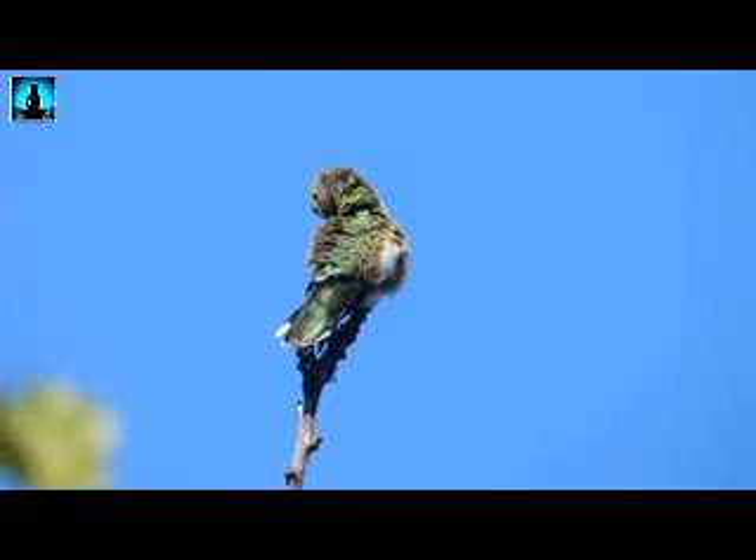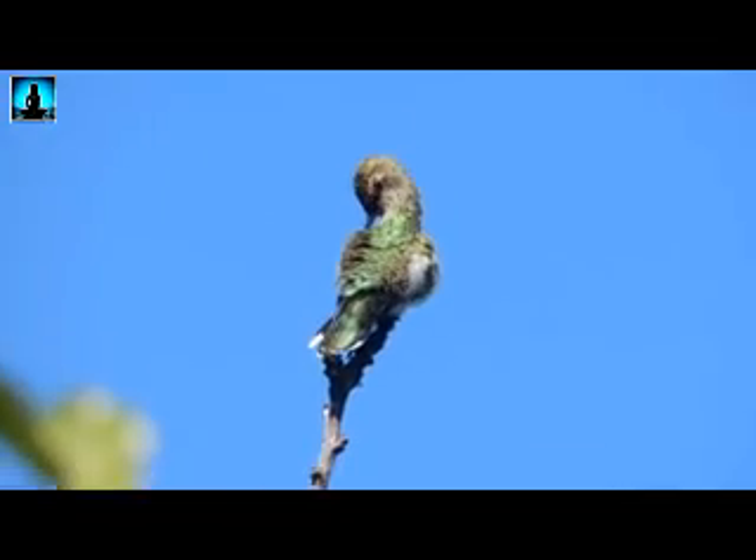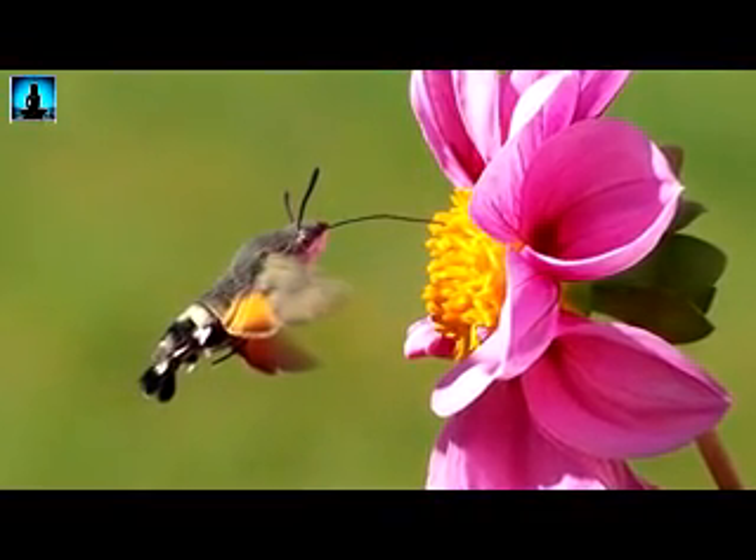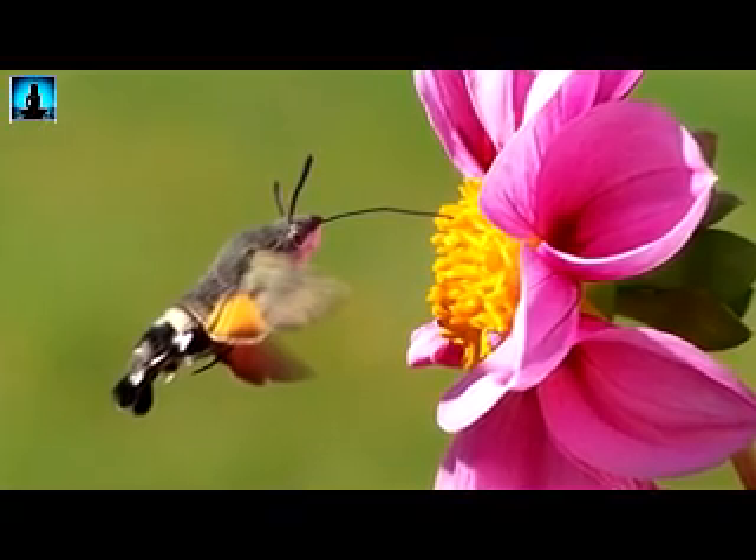They do land to perch and usually do so to survey their territory. Also, for anyone who thinks they've seen a baby hummingbird flitting about, they may have seen what's called the hummingbird moth — I guess we better look into that one on another day.